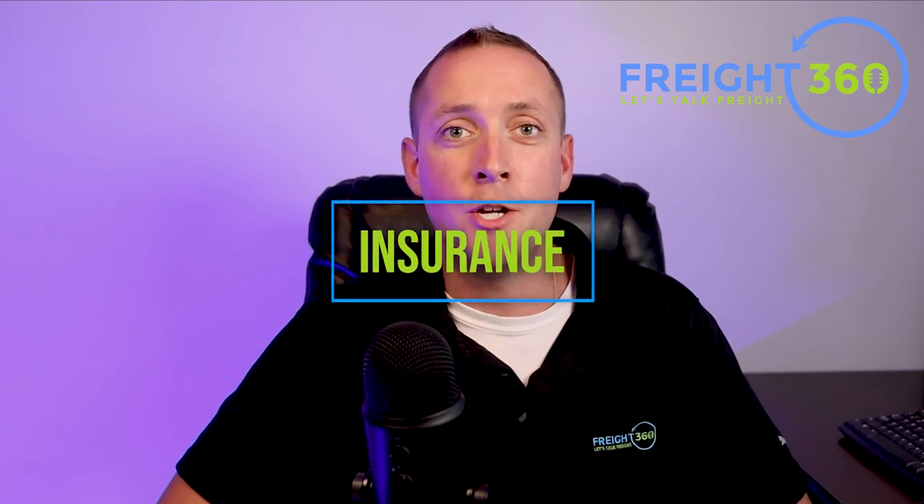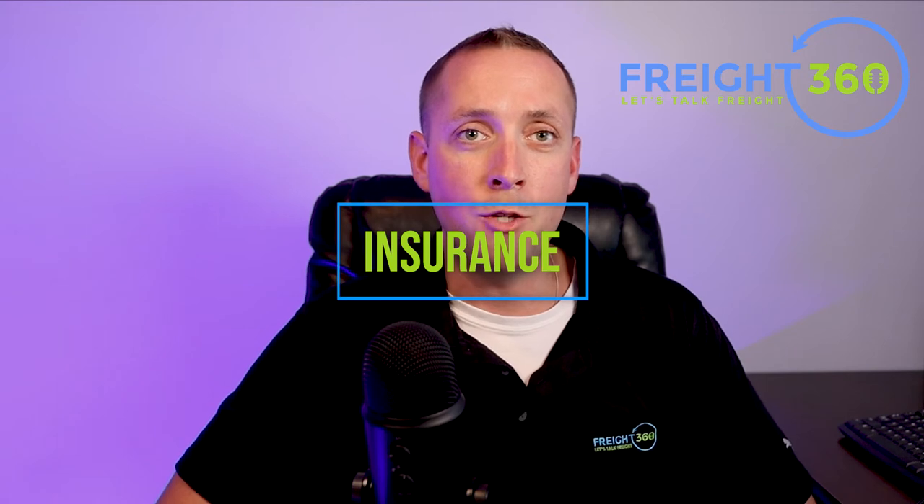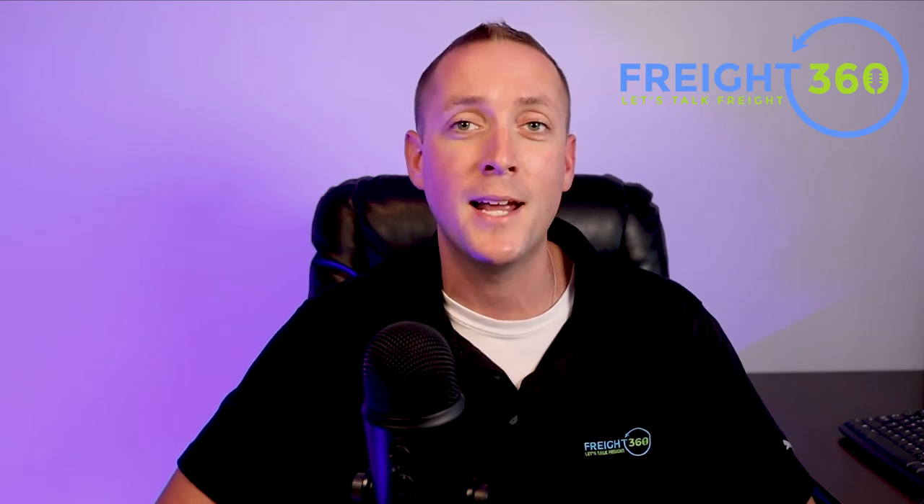Now let's look deeper into insurance for freight brokers. In addition to your bond, you might need to obtain insurance based on your customer's requirements, such as general liability or contingent cargo coverage. These policies range depending on your coverage, limitations, and claims history. A policy can range from a couple thousand to over $100,000 per year in premiums depending on the size of your company and your coverage.